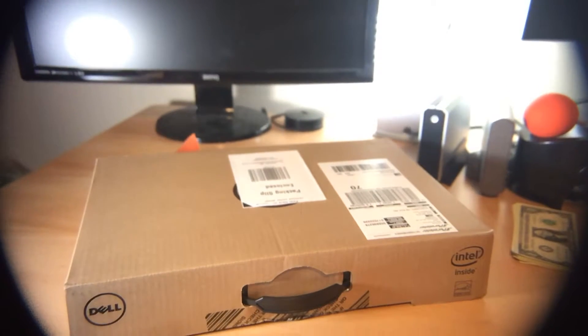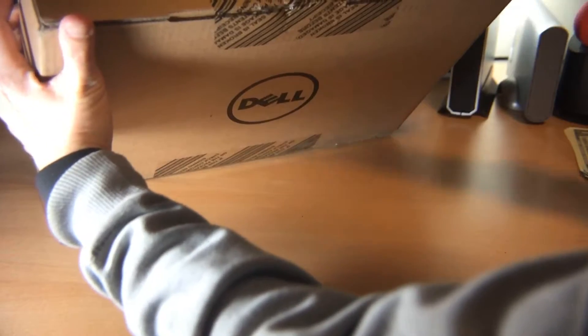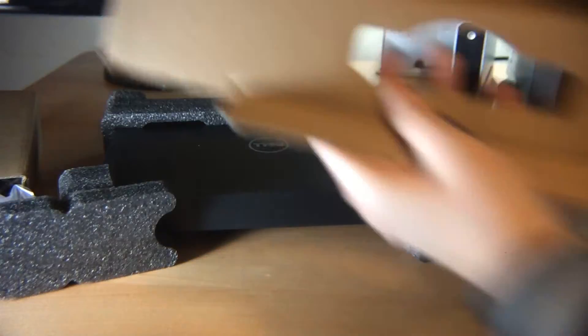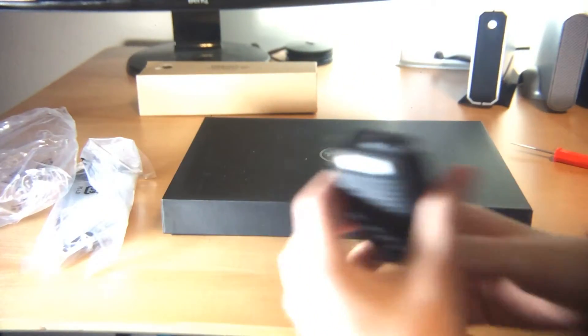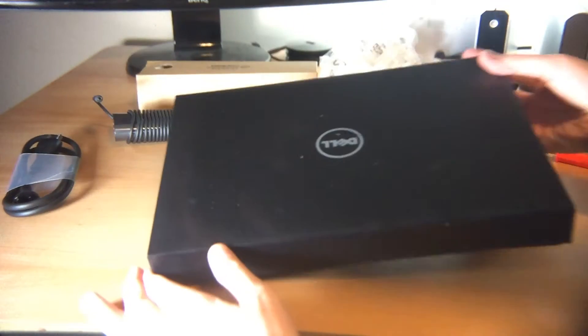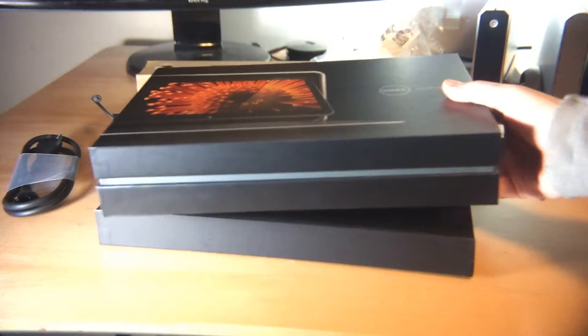Let's unbox this thing. Still looking for knife sponsors. Wow, this thing is small. We've got some cords. I love the size of this power brick — that's a tiny power brick. I can't believe how tiny that is. Look at the size of the box my XPS 12 came in.